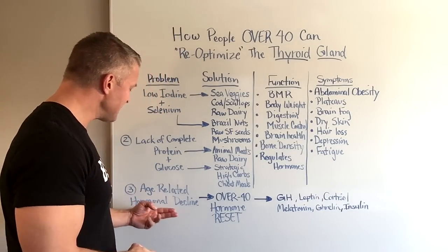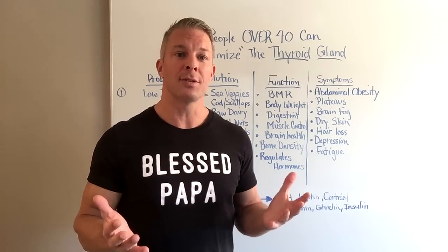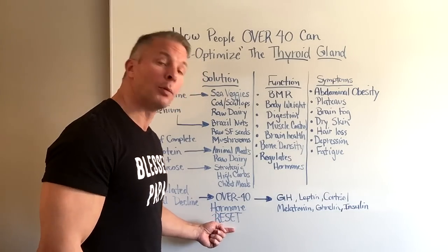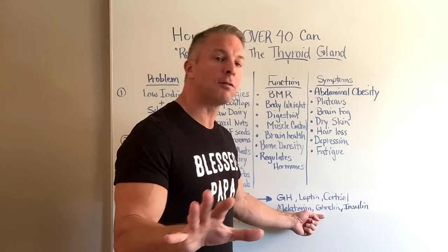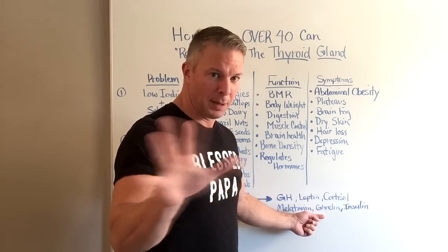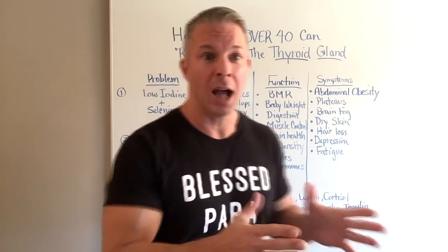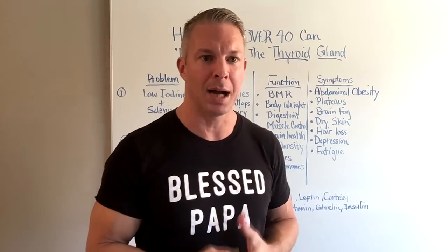The last thing is age-related hormonal decline. After age 35, hormone levels inside the body start declining rapidly, especially growth hormone — a condition known as somatopause. I've created something called the Over 40 Hormone Reset Solution, specifically designed to help people over 40 re-optimize declining hormones. Research from the Journal of Obesity shows that people who focus solely on hormones lose 65% more weight than those focusing on starving themselves and keeping their body in a calorie deficit.